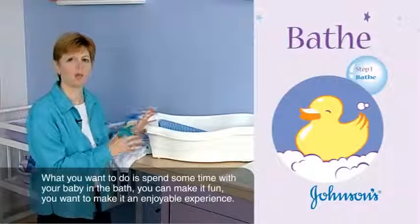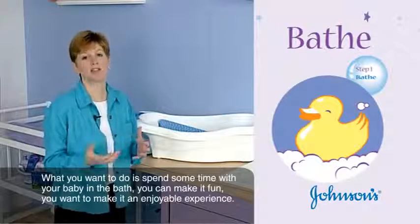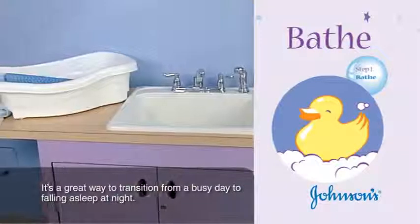The first step of the routine is a bath. Spend some time with your baby in the bath — you can make it fun and an enjoyable experience. It's a great way to transition from a busy day to falling asleep at night.